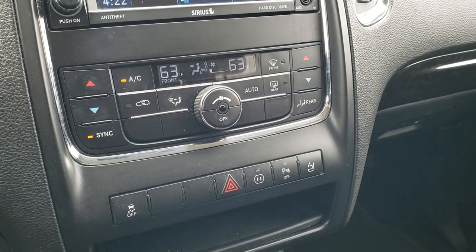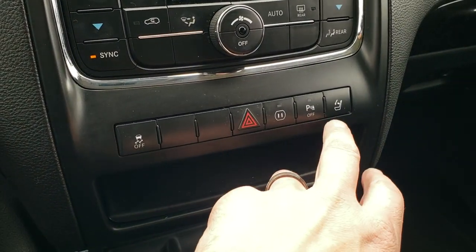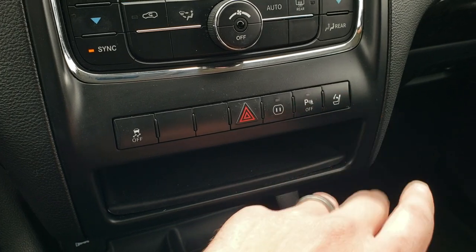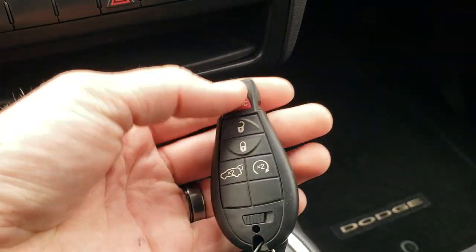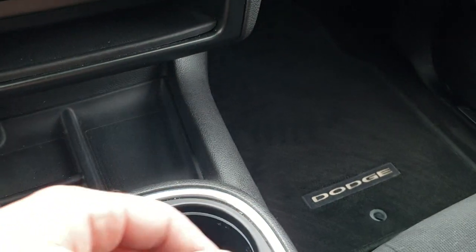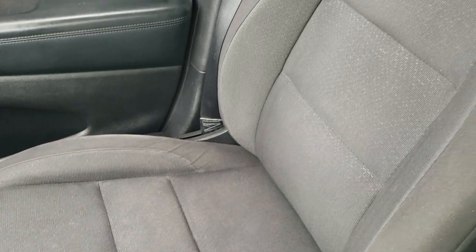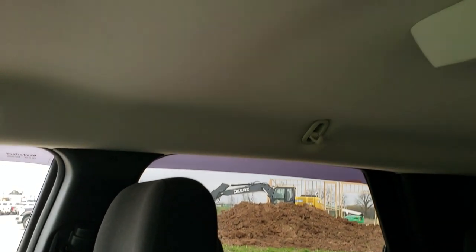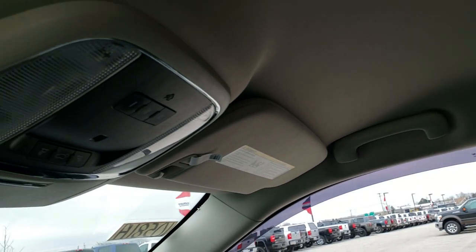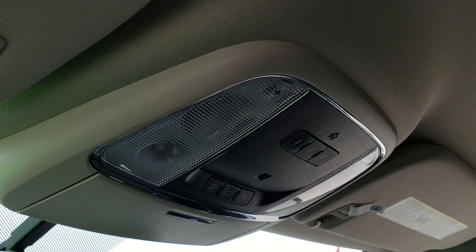You get dual climate controls, stability control, hazards, a power point, and backup parking sensors which you can turn off. You can also close the third-row headrests from here. It does have the enter-and-go system with remote start on the key fob. The passenger side floor mat and seat are in excellent condition — no rips or tears. This vehicle has never been smoked in and smells very clean inside. It has the HomeLink buttons for garage door and security systems, and map lights up top.